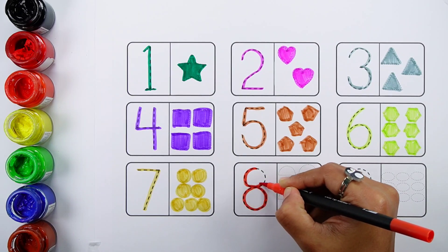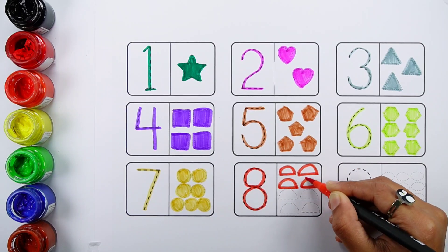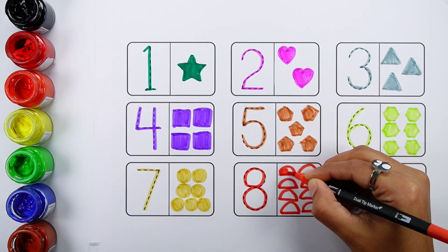Number eight. One, two, three, four, five, six, seven, eight. Eight semicircles.